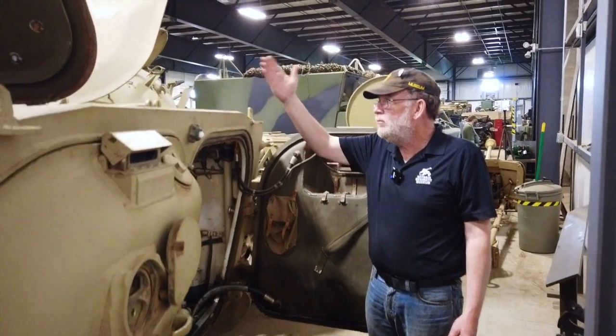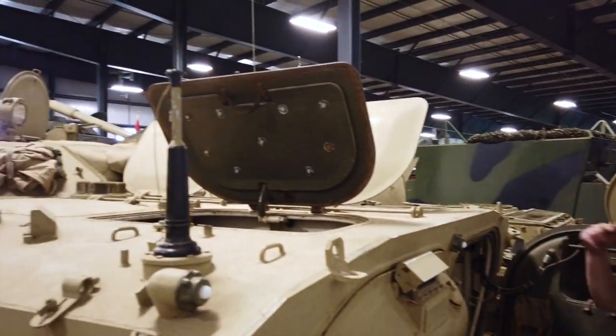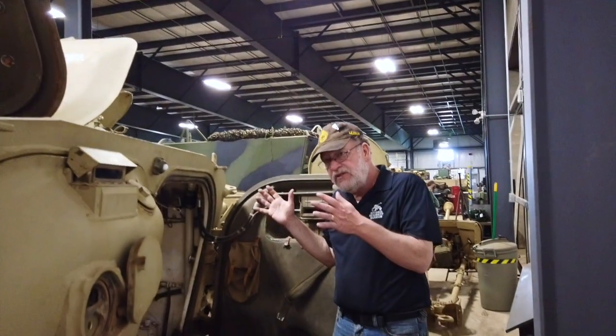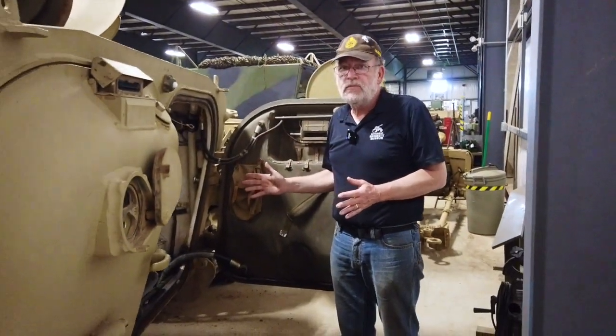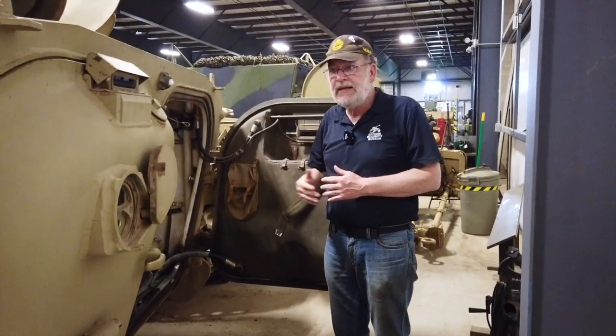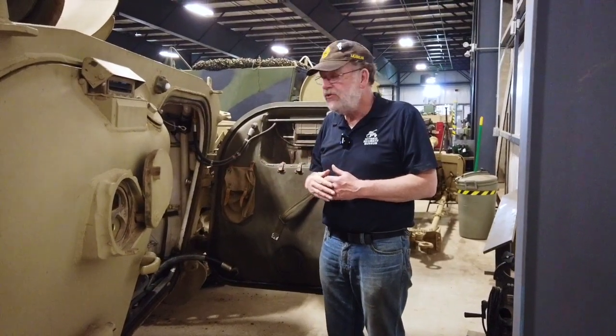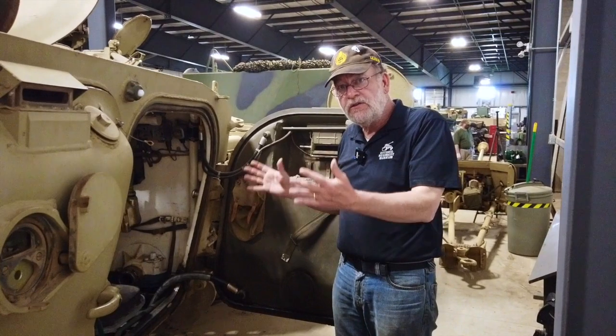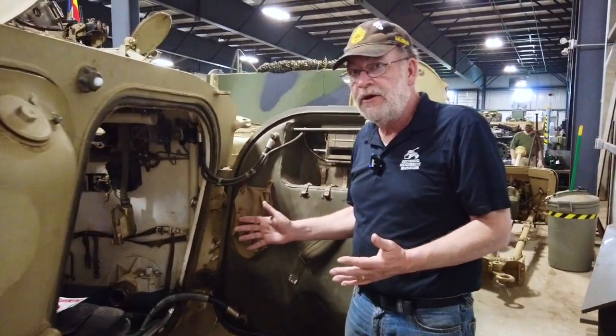Or you can pop open the top hatches and jump out that way. Again, you're exposed to a lot more fire, but this is an infantry fighting vehicle — similar to what became the Bradley or the Warrior for the British. It was revolutionary as a different vehicle; it's not simply an infantry personnel carrier.